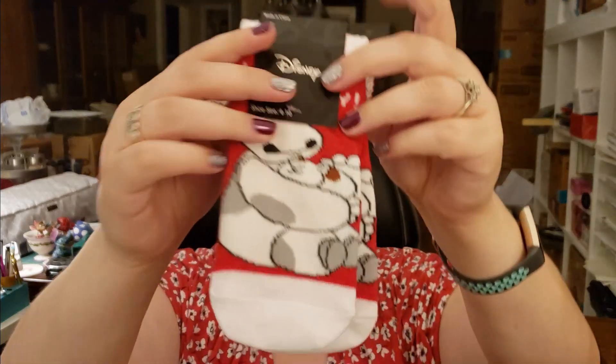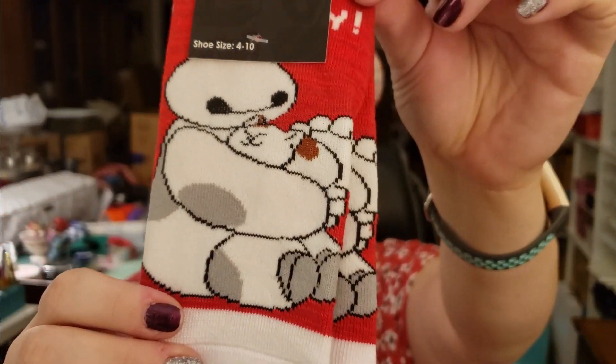Here's another similar size package. Oh, it's way different, though. Oh my gosh — it's socks that have Baymax and Mochi. And they're ankle socks, which is my favorite. Oh my gosh, I love Baymax. So cute.